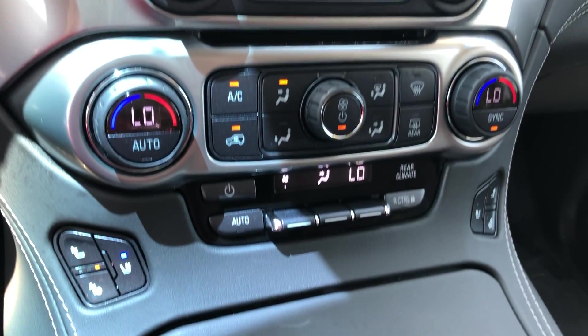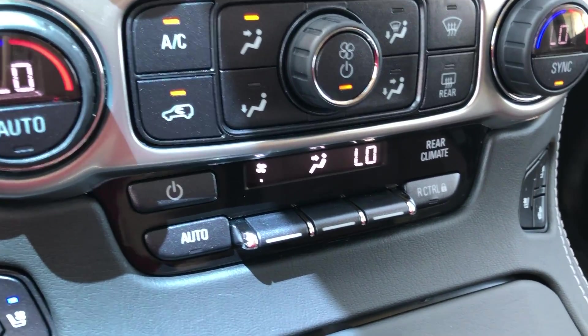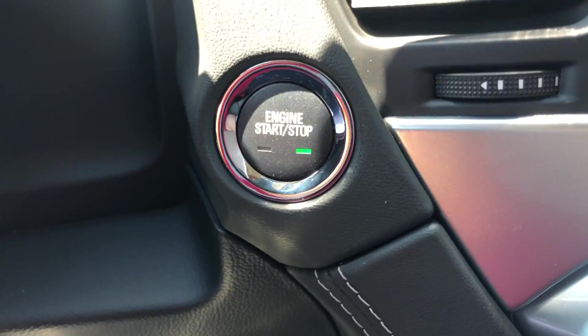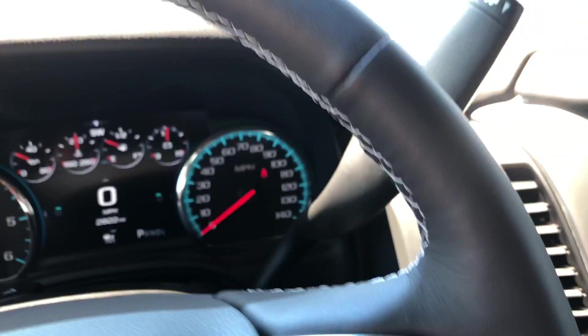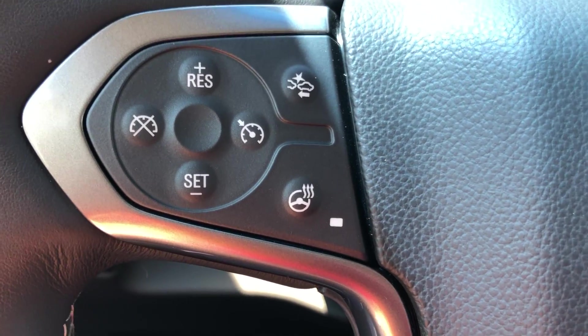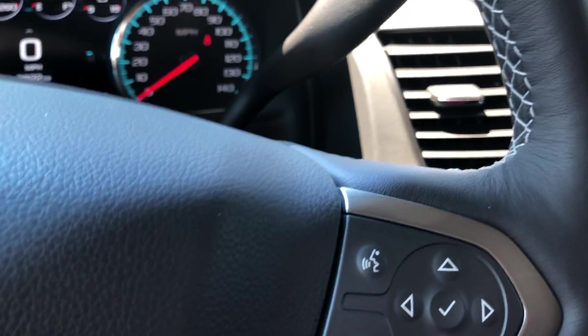Dual climate control, heated and ventilated seating, charging stations, USB ports, auxiliary plug-ins, and one-touch keyless ignition. The beautiful black leather-wrapped steering wheel is heated and features collision alert systems, cruise control settings, and hands-free calling and audio.